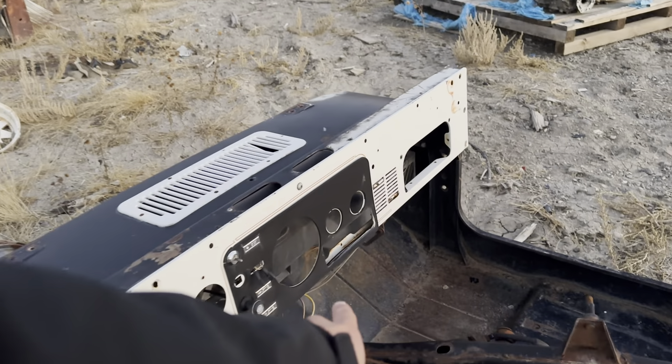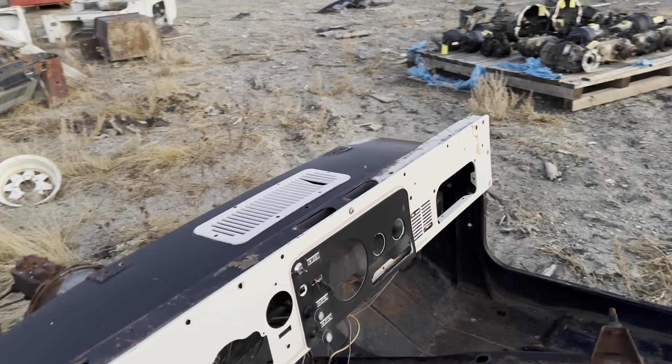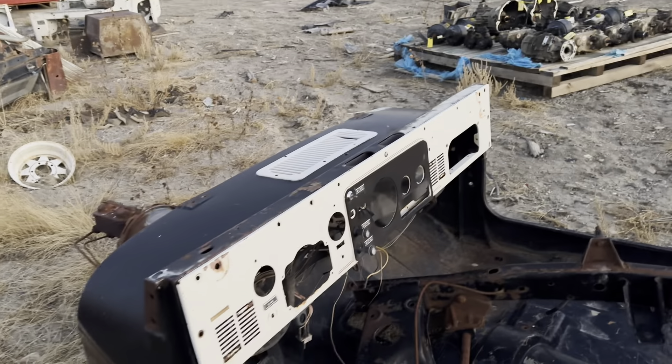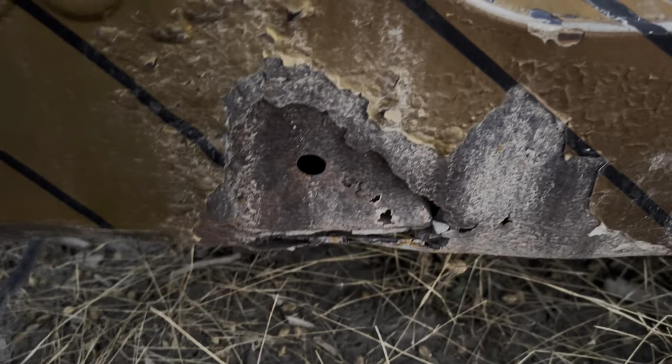The dash has been cut — by cut I mean the radio cut-out — which is not a huge deal if you're going to put an aftermarket stereo in it anyway. That's not too bad of a dash. If you need a dash we can include some of that. This side definitely has some rust, and it's fairly extensive.